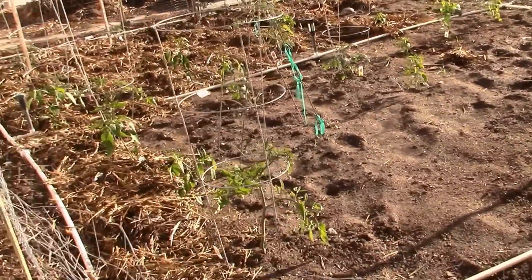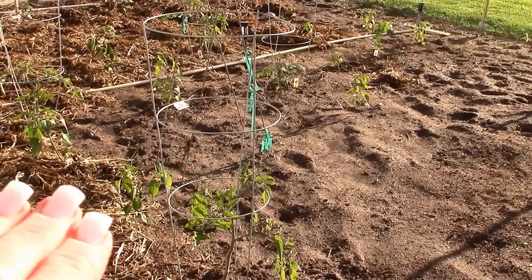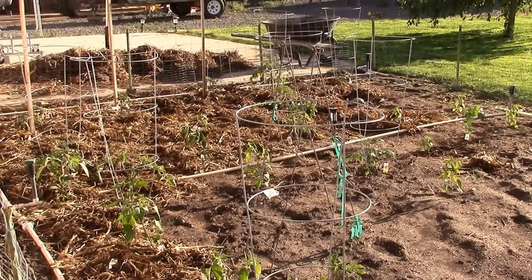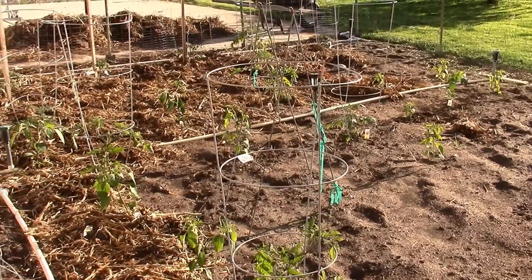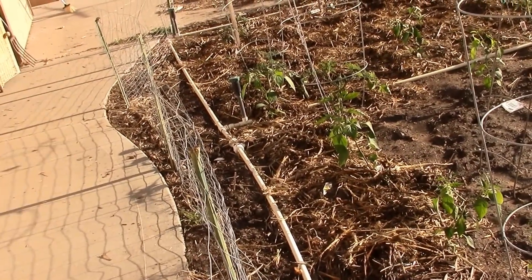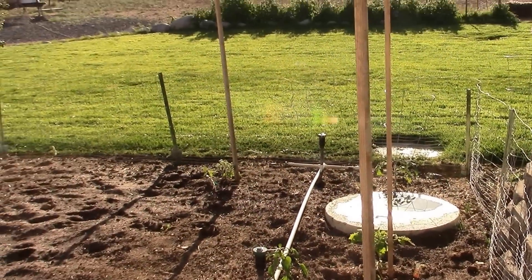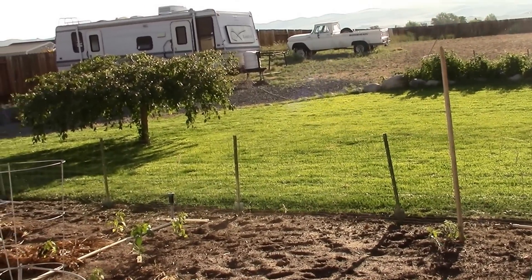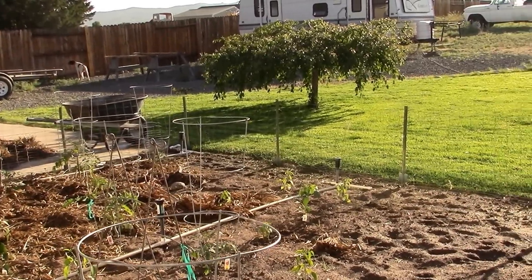I'm mulching the pile of straw around my plants — it's been broken down all winter and all last season so it won't draw nitrogen out of the ground; it'll just protect and provide a moisture barrier. I've got tomatoes and peppers in here. All along the fence are red onion sets, green beans, and green beans along the far back fence. I planted yellow squash, zucchini, and Romanesca zucchini — my favorite because it has the most flavor and can get quite big without a problem.